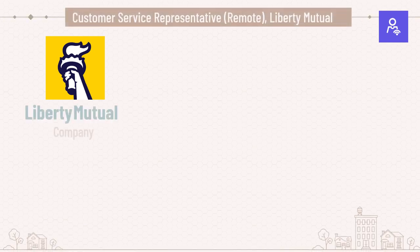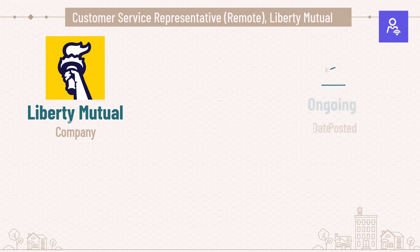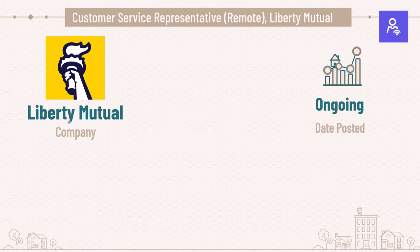Hey everyone, welcome back to the Remote Professional Network. As some of you may know, throughout the week we handpick work from home opportunities and then share them with the community. This time we located an opening with Liberty Mutual on their customer service team. They have some incredible benefits, and they are hiring for multiple roles for this position, so definitely get your applications ready by the end of this video.